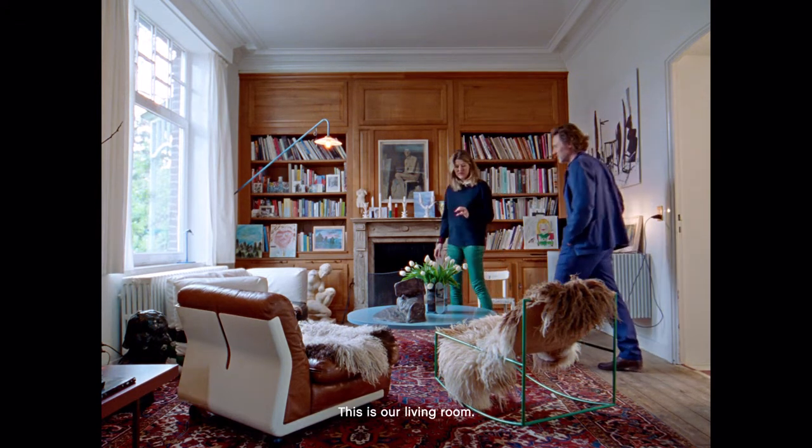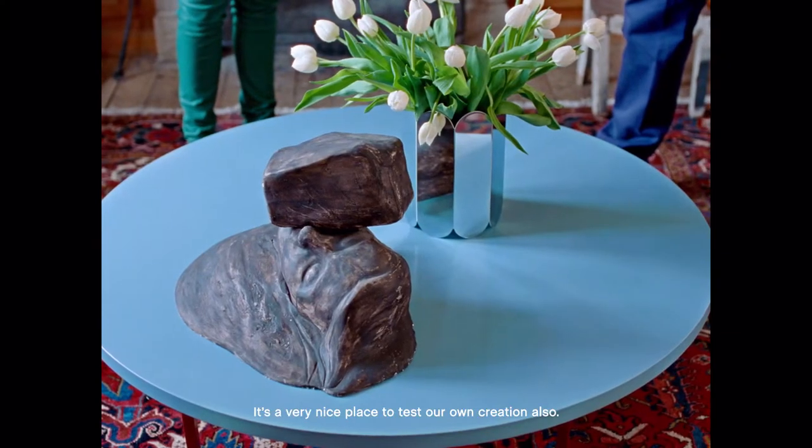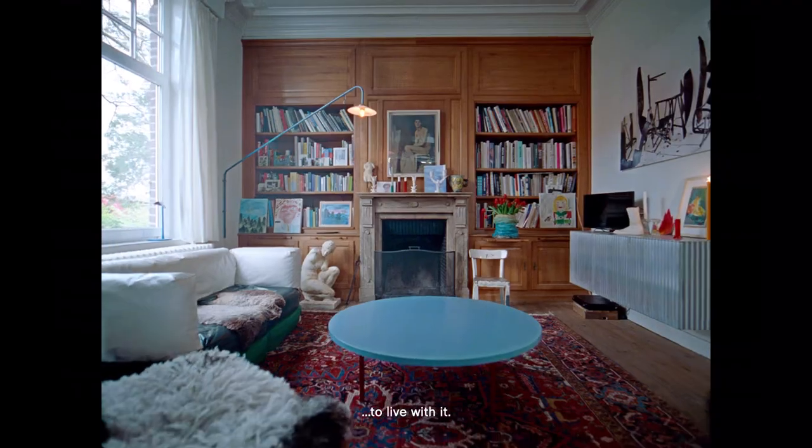This is our living room. It's a very nice place to test our own creations also. We make it in our studio, then we bring it inside to test it and to live with it.